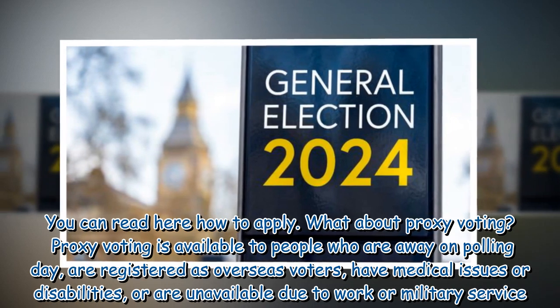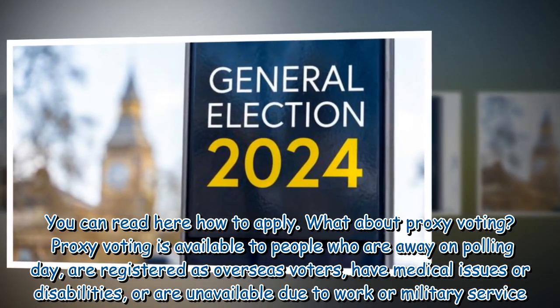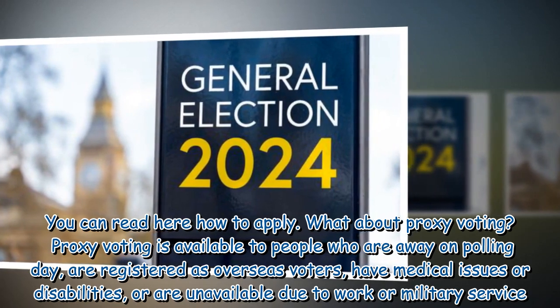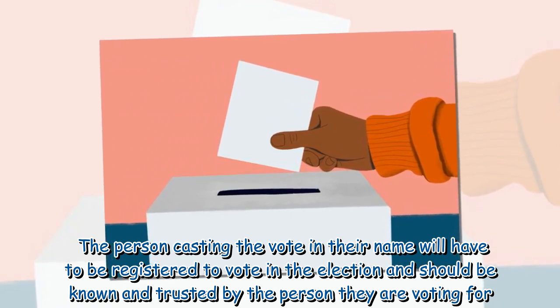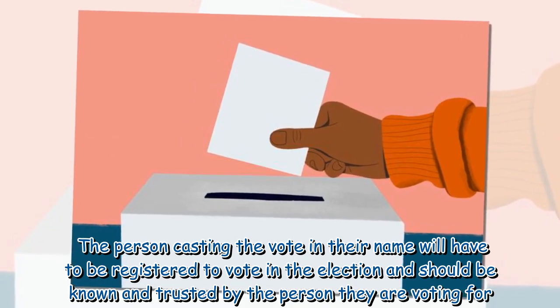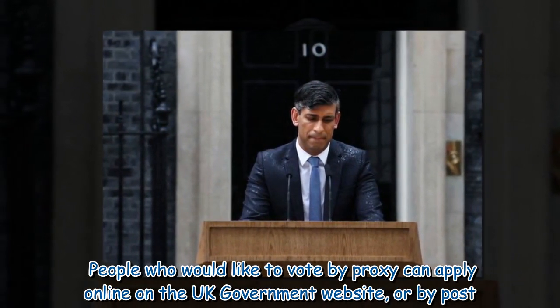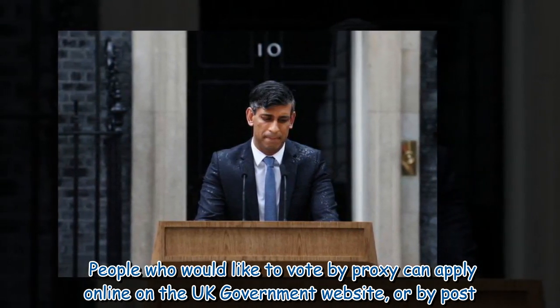Proxy voting is available to people who are away on polling day, are registered as overseas voters, have medical issues or disabilities, or are unavailable due to work or military service. The person casting the vote in their name will have to be registered to vote in the election and should be known and trusted by the person they are voting for. People who would like to vote by proxy can apply online on the UK Government website or by post.